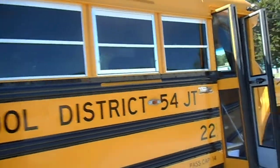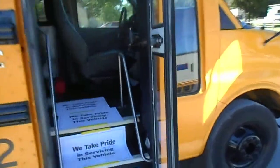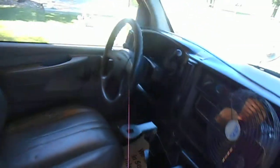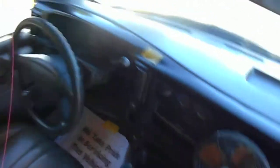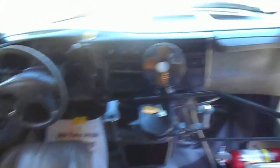The windows are tinted for comfort, and it does have dash AC, as we take a look on the inside. This is one of our good used school buses — it didn't require any major reconditioning.